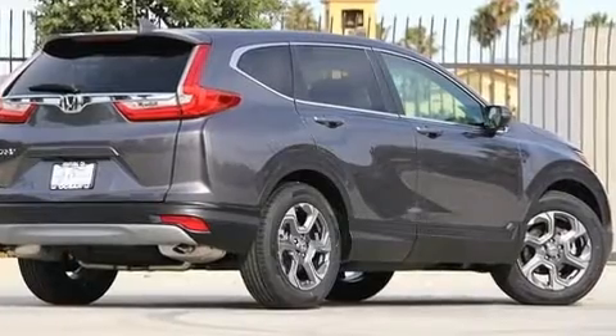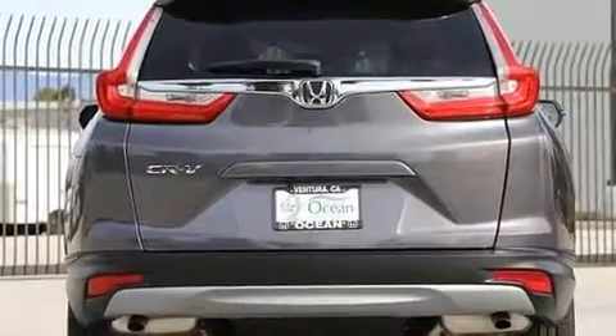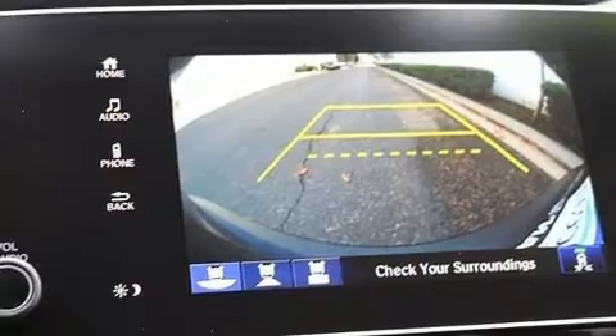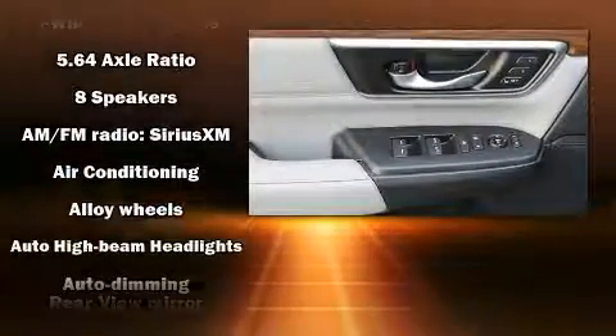It's equipped with tons of terrific amenities, but it won't break your budget. Such as cruise control, leather upholstery, a rear window wiper, a trip computer, an automatic dimming rear-view mirror, a blind-spot monitoring system, a power rear cargo door, and the power moonroof opens up the cabin to the natural environment.